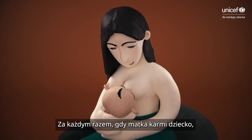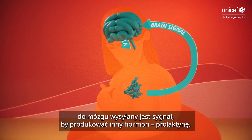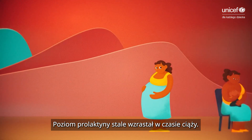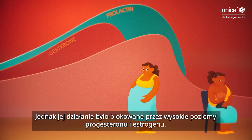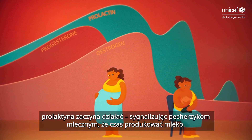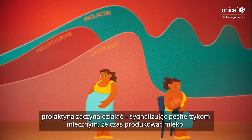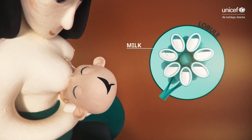Each time a mother feeds her baby, a signal is sent to the brain to produce another hormone: prolactin. Levels of this hormone have been steadily rising during pregnancy, but its actions were blocked by the high progesterone and estrogen levels. When these hormones plummet after birth, prolactin kicks into gear, signalling to the alveoli to produce milk. This results in milk coming in around three or four days after birth.